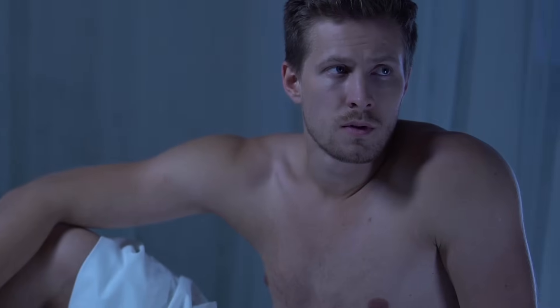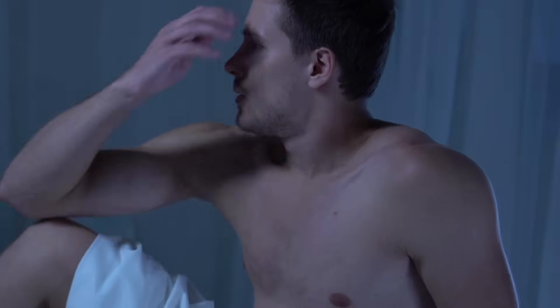Erectile dysfunction — super common. By age 40, about 40% of men are dealing with it. By 70, it's closer to 70%. More than half of all men will face it at some point in their lives. But less than half of them will ever get treatment.